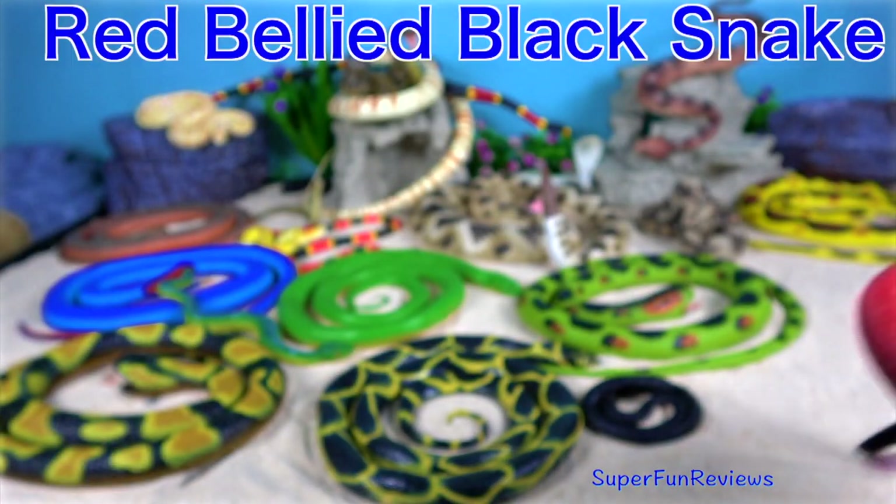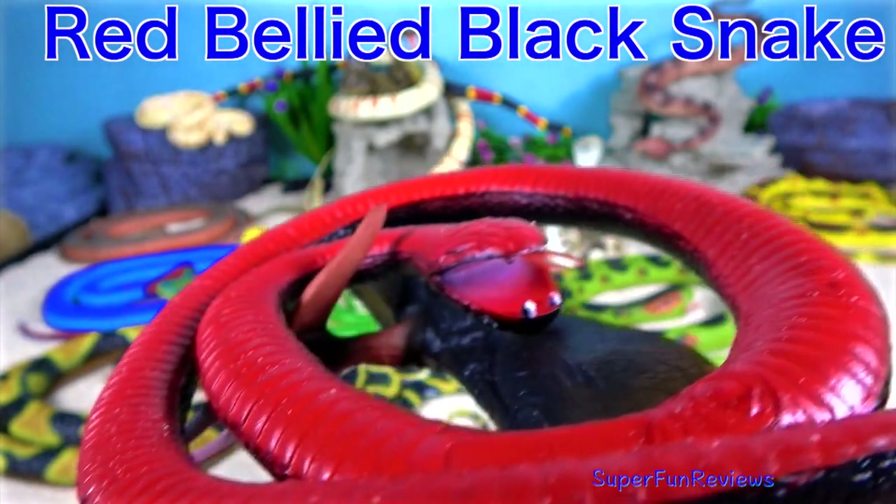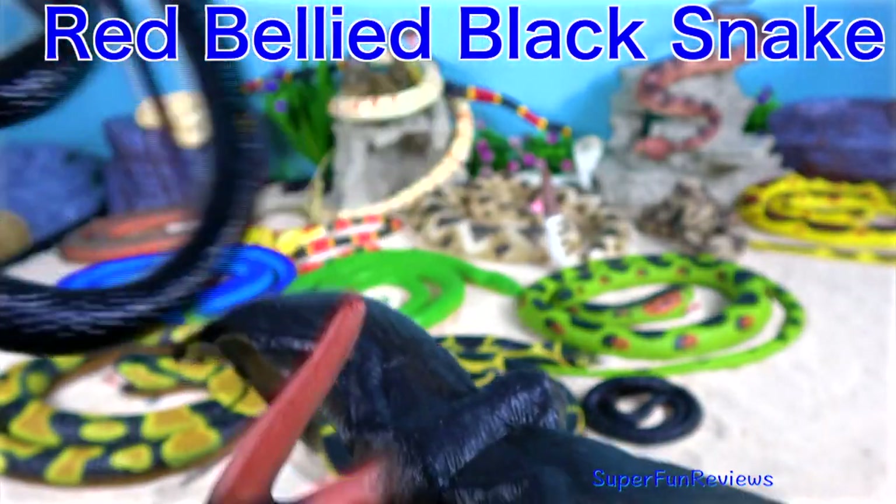The red bellied black snake. If you look closely underneath, you'll see it has a red belly.